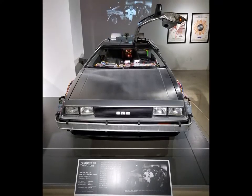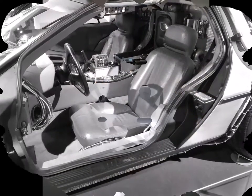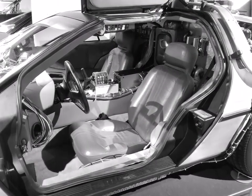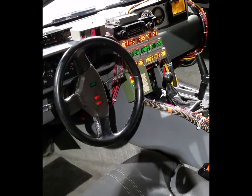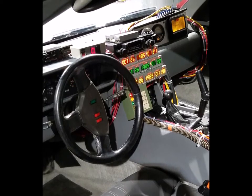Who could forget the 1981 DeLorean Back to the Future car? It was made famous by the movie, driven by Marty McFly and Doc himself. You can see all these lights still work, and the future is 1985.